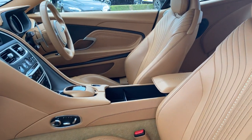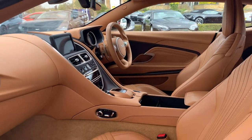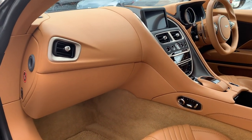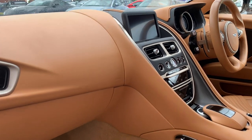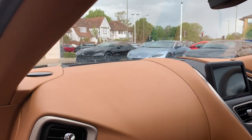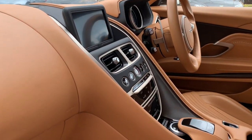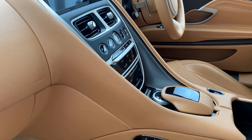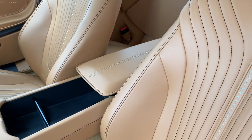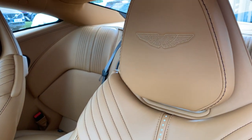We have this wonderful Sahara tan interior that is extremely warm — you can see just what warmth it gives. This car has the optional thousand-watt B&O sound system, carbon cupram trim, the central touchpad, an electric centre armrest, and really high-spec Aston Martin wings.